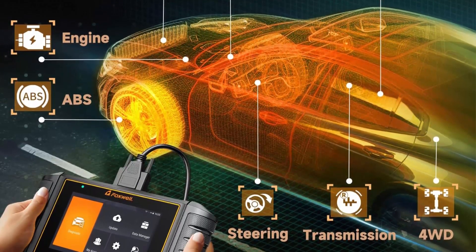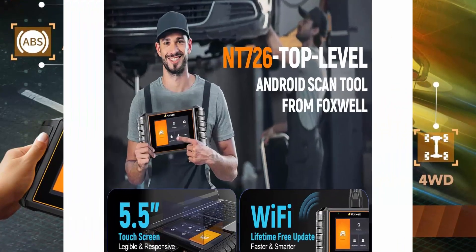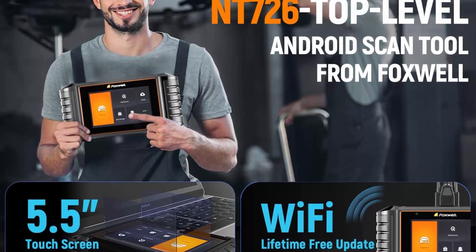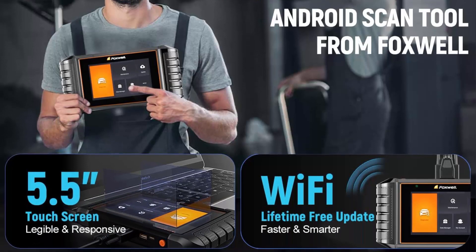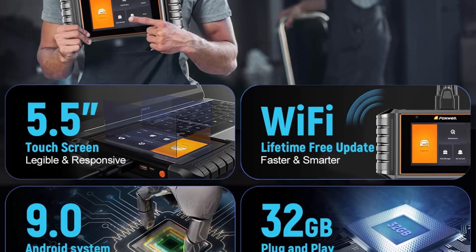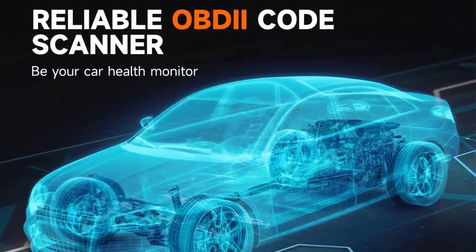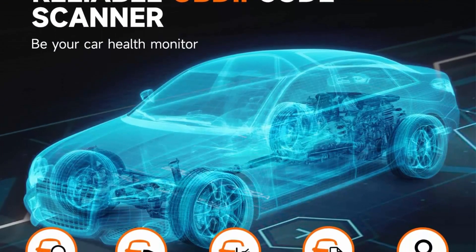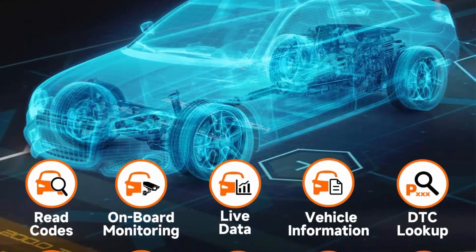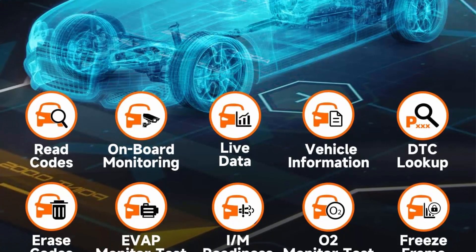With these newly added functions, you will get a total of 12 service reset functions. Simply update the software of your NT726 diagnostic scanner and you'll get these high-end functions at no charge. Why consider the NT726? It performs the same diagnostic functions as more expensive scanners, and offers lifetime free updates with no annual subscription fee.